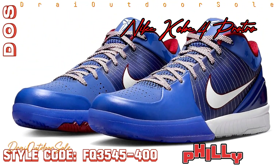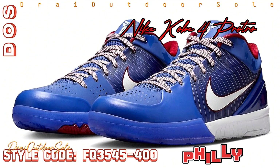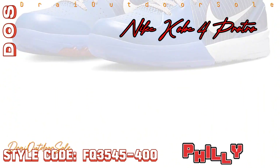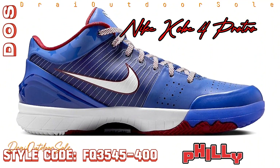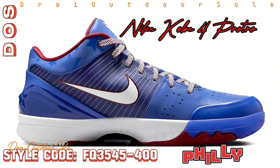Philadelphia is where Kobe Bryant, the late NBA icon who will always be associated with Los Angeles, was born and reared. In 2024, the Nike Kobe 4 ProTro Philly will be reintroduced as a loving homage to his hometown and early basketball career.